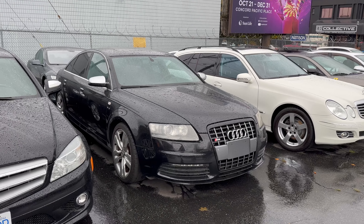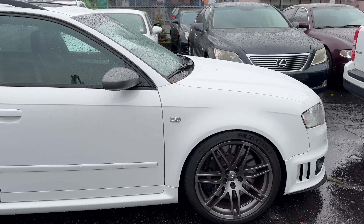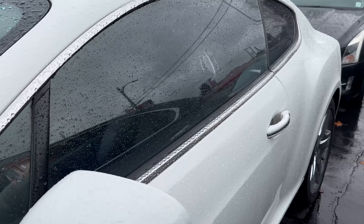Lexus LS460, maybe a Ford, Cadillac, Mercedes — it's a left-hand drive wagon. Beautiful Porsche right here, Mercedes, Audi S8 V10, Ferrari F612, and a 2006 Audi S6 with only approximately 80,000 kilometers.